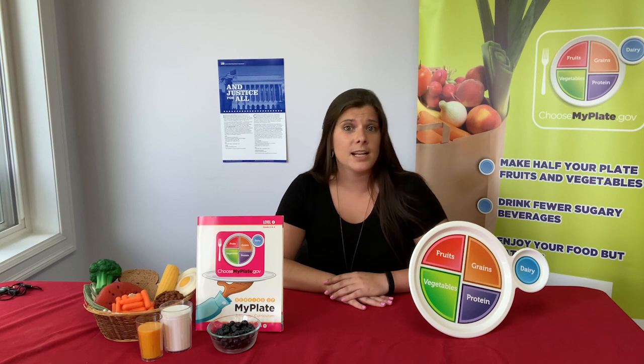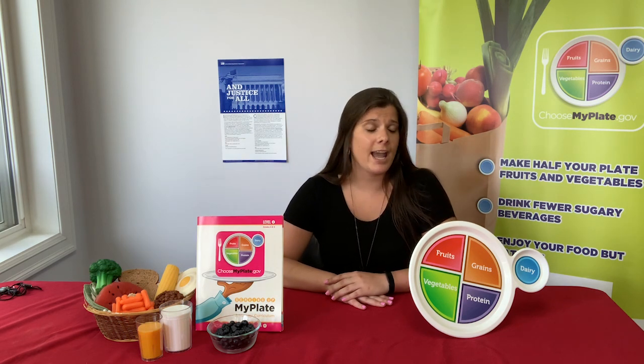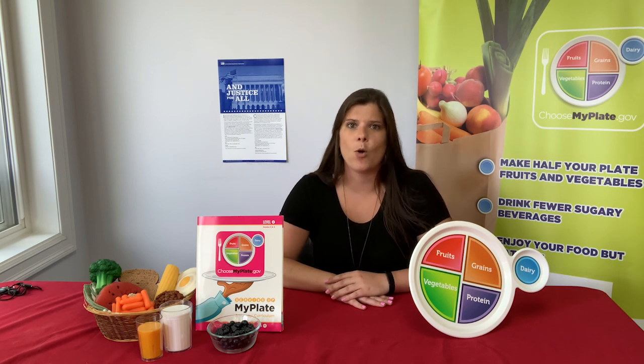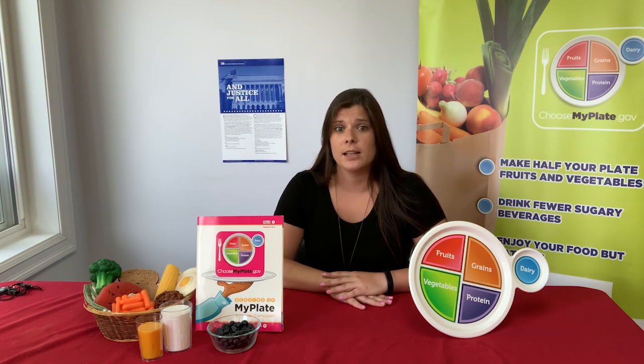I am so glad you could join us today. You are working so hard to get all the tools you need to live a healthier life. The next meal you eat, I want you to think about MyPlate. Try to get half a plate of fruits and vegetables in a whole variety of colors. Choose a whole grain, a low-fat dairy, and try to aim for lean protein. For parents and teachers, if you are looking for more resources like information, recipes, and tips, you can visit us at snapedny.org.